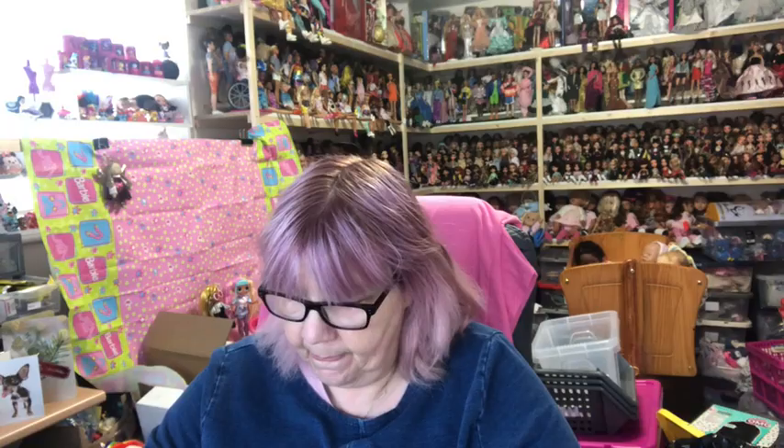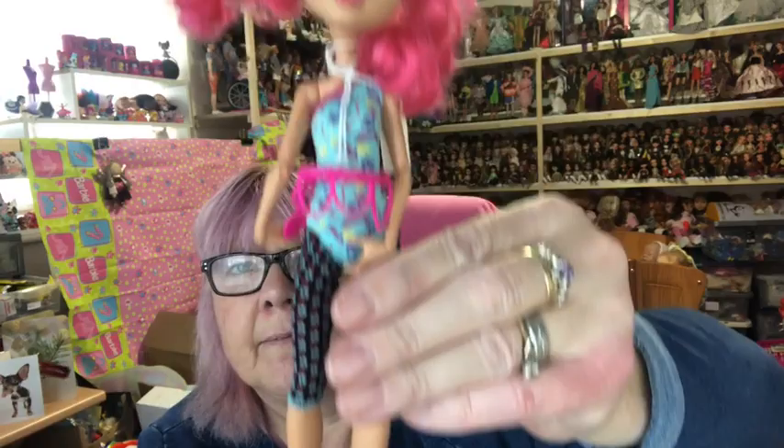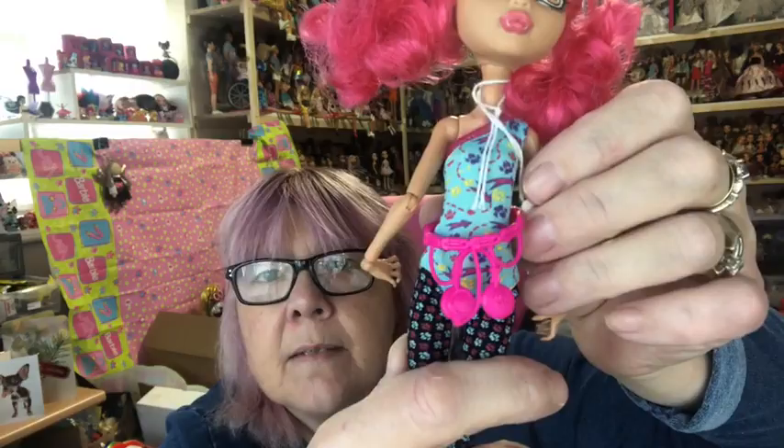Then I have Howleen — she's in her outfit with her hair in two little curly pink ponytails and she's got cherries on her belt. Then we've got Operetta with her dice on her top, piano keys on her shoes, and spider webs on her skirt. So that's the lovely Operetta.